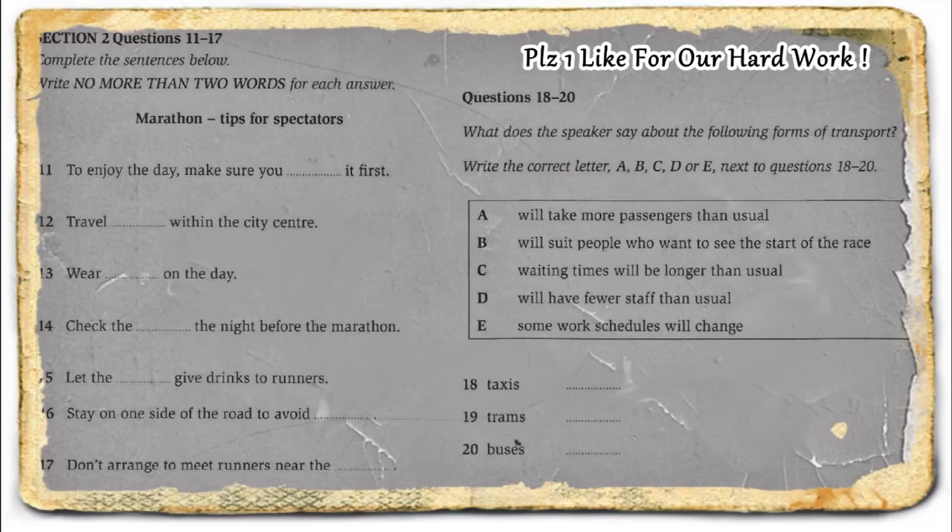Before you hear the rest of the talk, you have some time to look at questions 18 to 20.